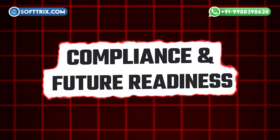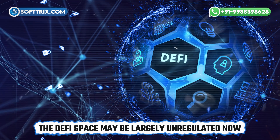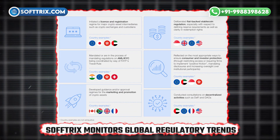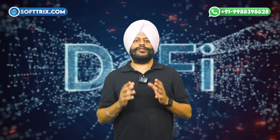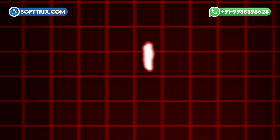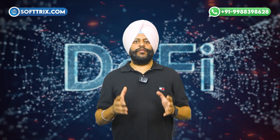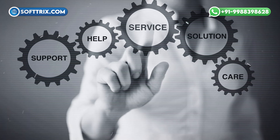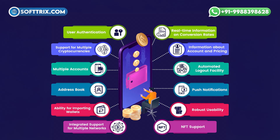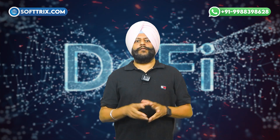Compliance and future readiness: the DeFi space may be largely unregulated now, but as the landscape evolves, compliance will become essential. Softrix monitors global regulatory trends to ensure that your DeFi wallet remains compliant and adaptable, making it future-ready. Ongoing support and maintenance: once your wallet is launched, Softrix offers comprehensive support and maintenance services, including regular updates, security patches, and new feature integrations to ensure your wallet continues to perform optimally.